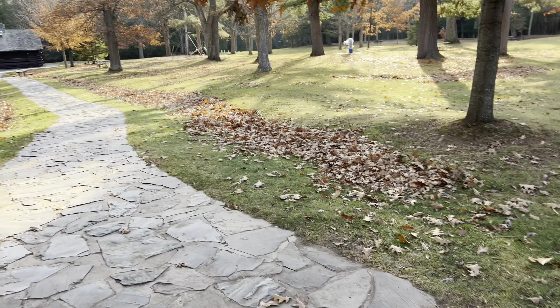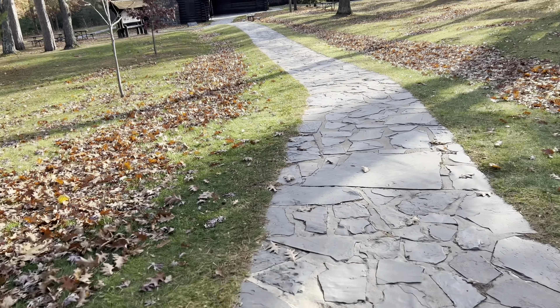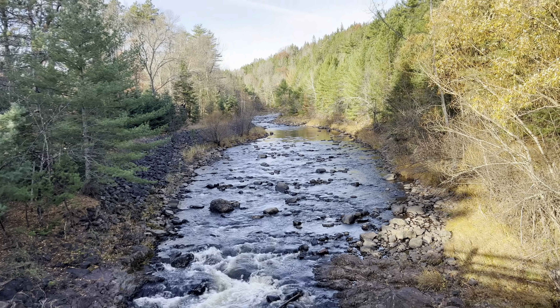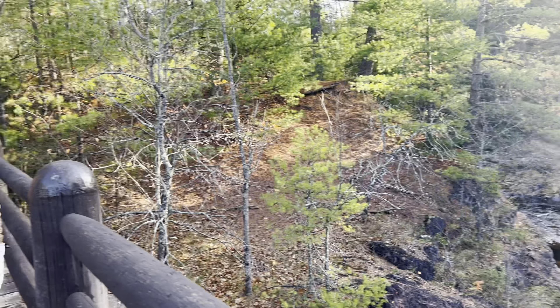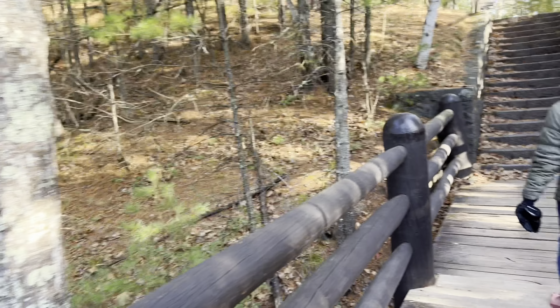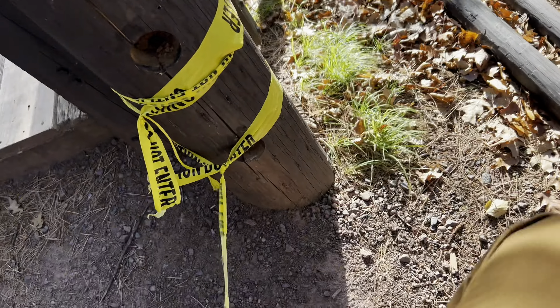Restroom closed — looks like we're going to have to use the outdoors as a restroom. This is way up here, isn't it. Yeah, we could go down there on that trail. Got some stairs coming up. Obligatory 'do not enter' sign.